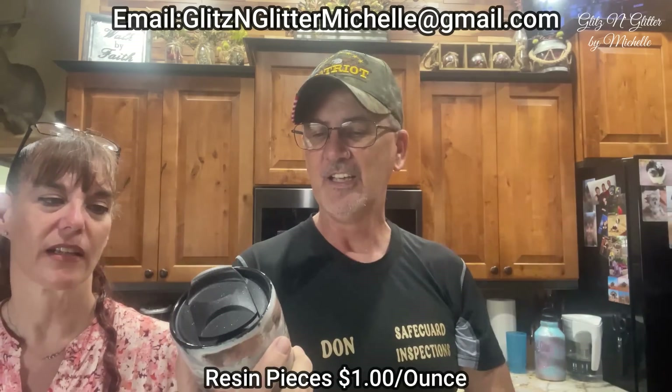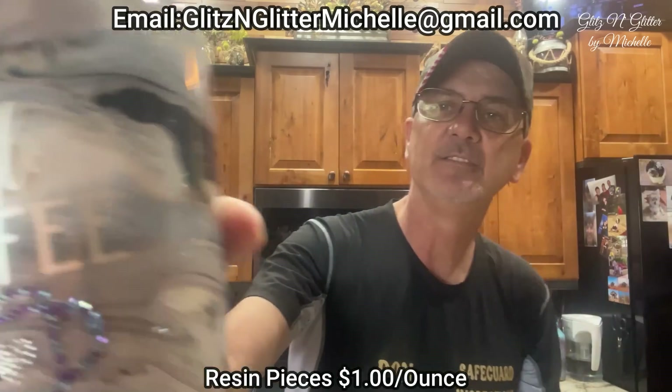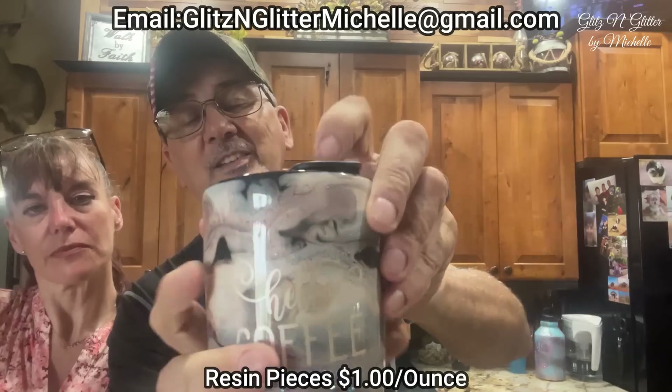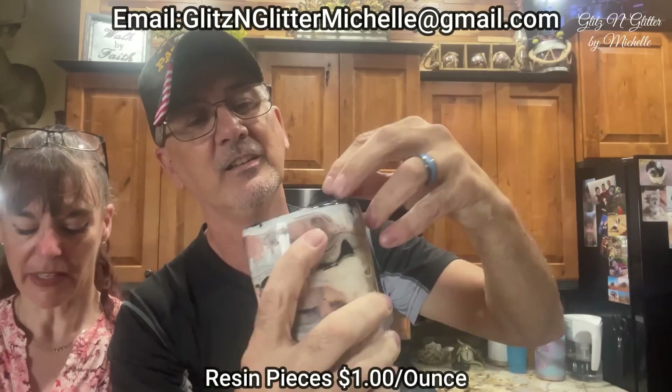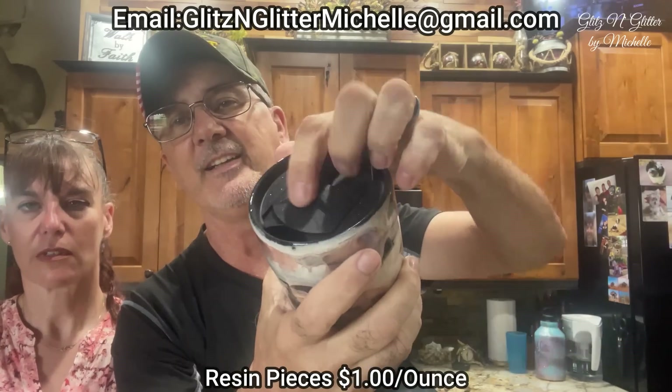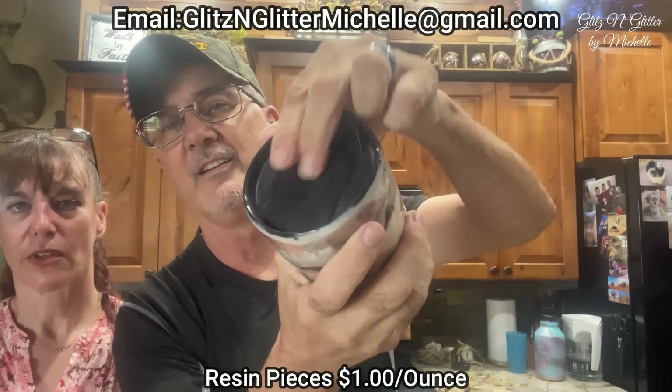This is a ceramic coffee mug — it's really heavy. It's got a nice little lid — you slide it like that. Next.